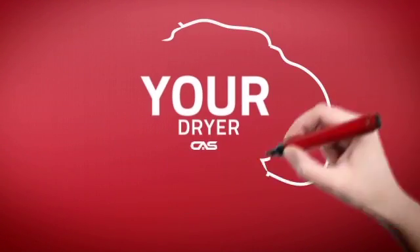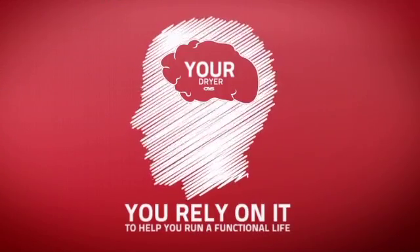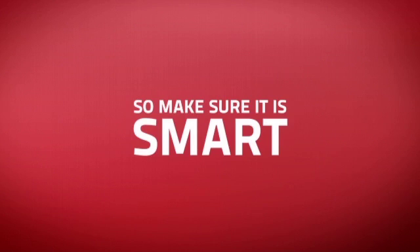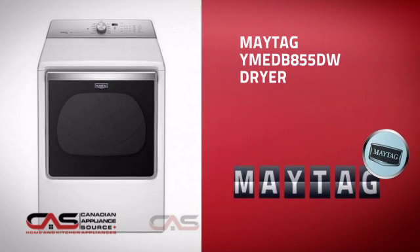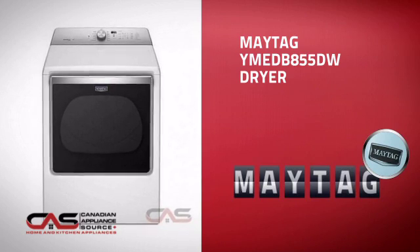At Canadian Appliance Source, we know that your dryer is part of your home's brain. You rely on it to help you run a functional life, so making sure it's smart is a good idea. This design, from Maytag, is just the kind of smart dryer you want.